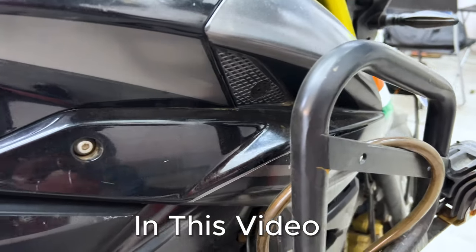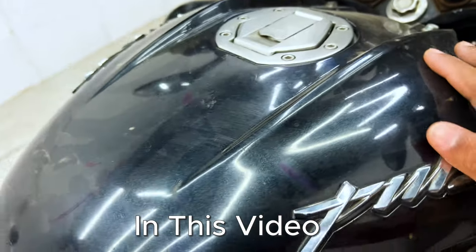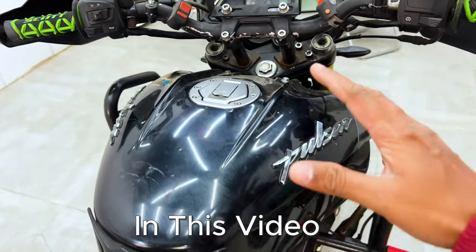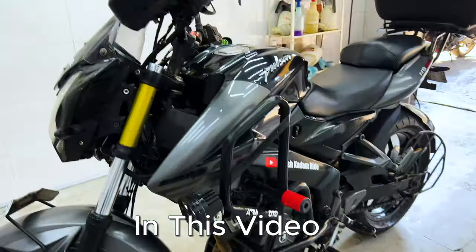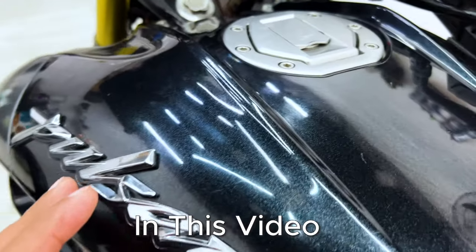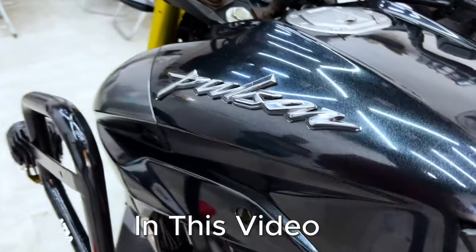So guys, you can see this is the condition of the bike. The final output is going to be different from what it was. Finally, our bike was ready. You can see what it looks like — it's so crystal and clear. It's like the bike is new.